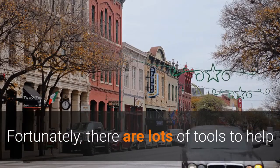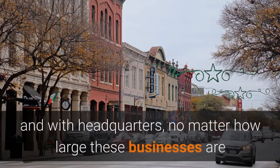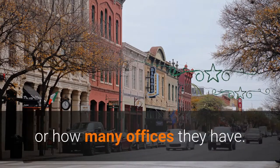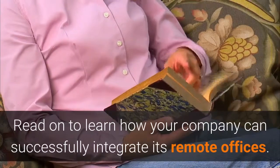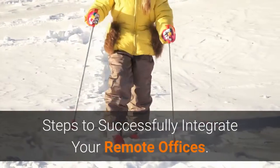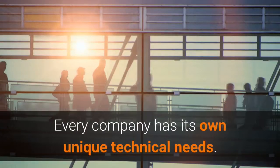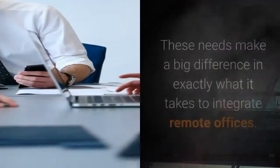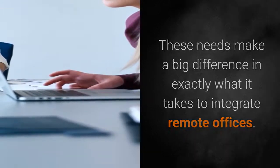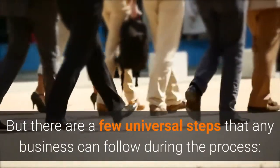Fortunately, there are lots of tools to help businesses integrate their remote offices with one another and with headquarters, no matter how large these businesses are or how many offices they have. Every company has its own unique technical needs, which make a big difference in exactly what it takes to integrate remote offices. But there are a few universal steps that any business can follow during the process.